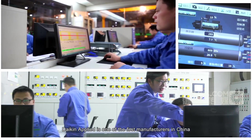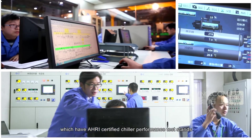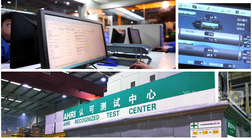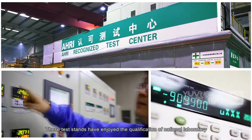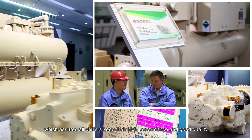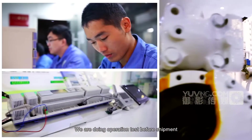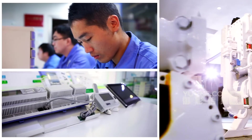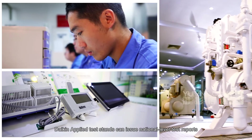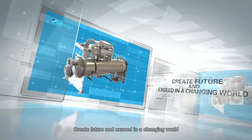Daikin Applied is one of the first manufacturers in China to have AHRI certified chiller performance test stands and heat exchanger test stands. These test stands have the qualification of a National Laboratory, assuring all chillers maintain their high performance and good quality with operation tests conducted before shipment. Daikin Applied test stands can issue national level test reports.